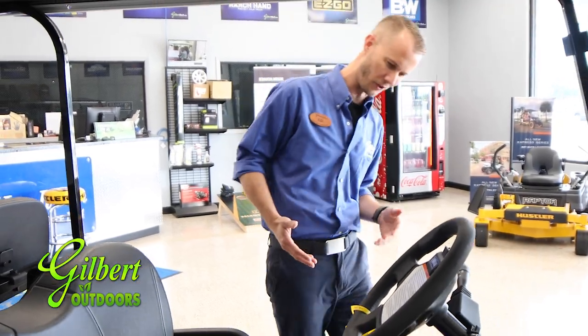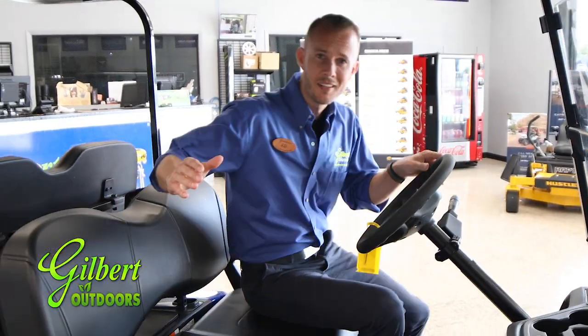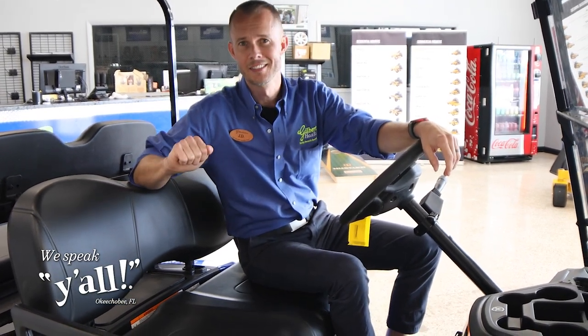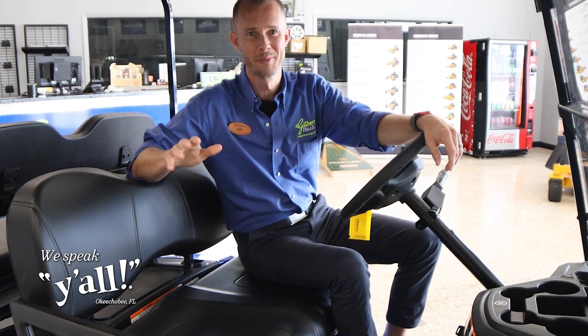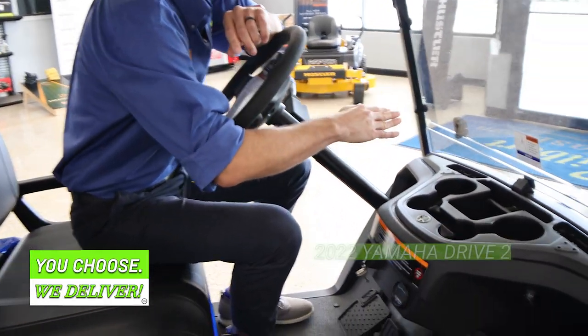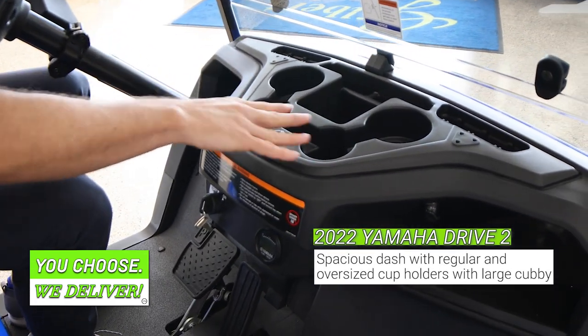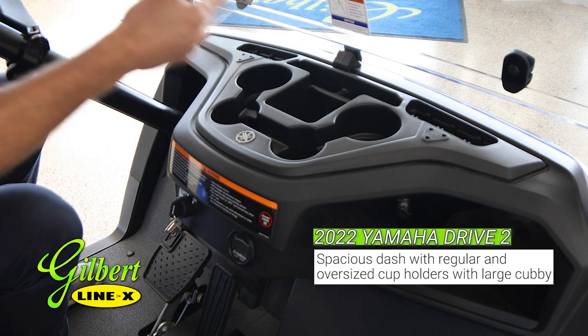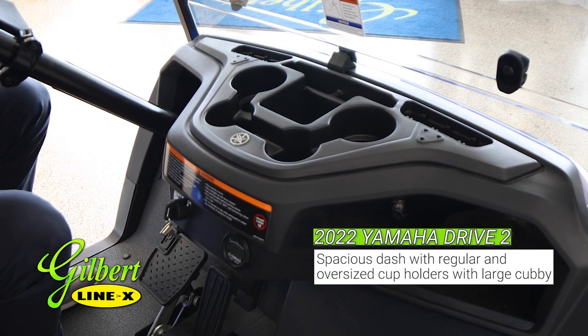I know I keep calling this a golf car, but Yamaha has designed a personal transportation vehicle — this is not like your regular run-of-the-mill golf car. If you look in close here, you've got four separate cup holders. Two of them are actually larger in case you have larger drinks or coffee cups.